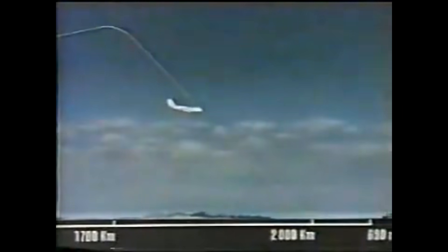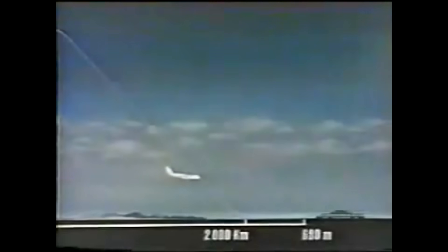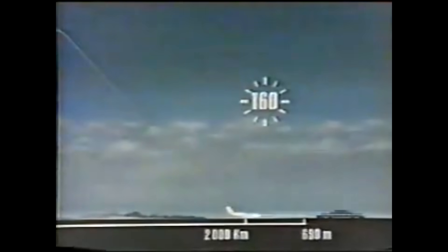Der Abstieg beginnt 300 km vor dem Zielflughafen. Das 2000 km entfernte Ziel ist nach 160 Minuten Flugzeit erreicht. Durch die niedrige Landegeschwindigkeit von 200 km/h beträgt die Rollstrecke 690 m.